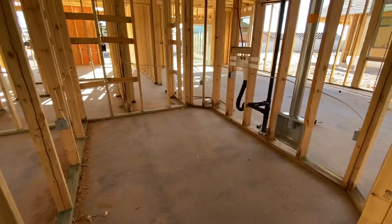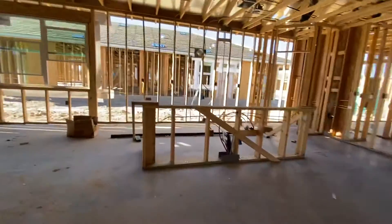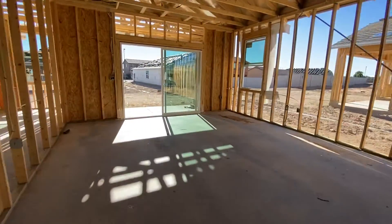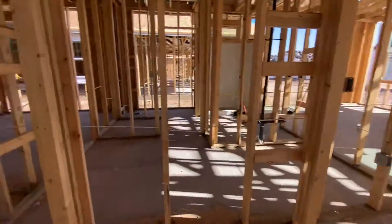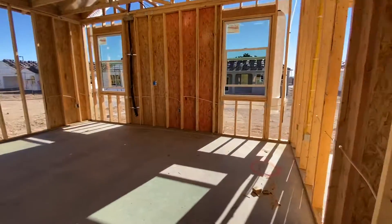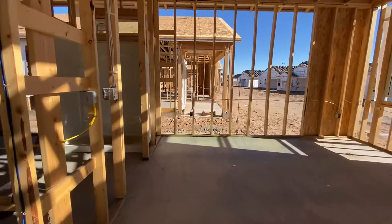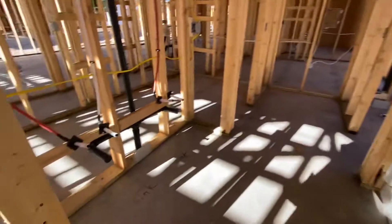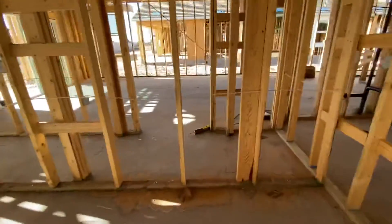Nice size laundry room. And then linen closet for the master. Master bedroom. Master bathroom. Commode. This will be a nice space, extra added space. And then this is going to be your master closet.